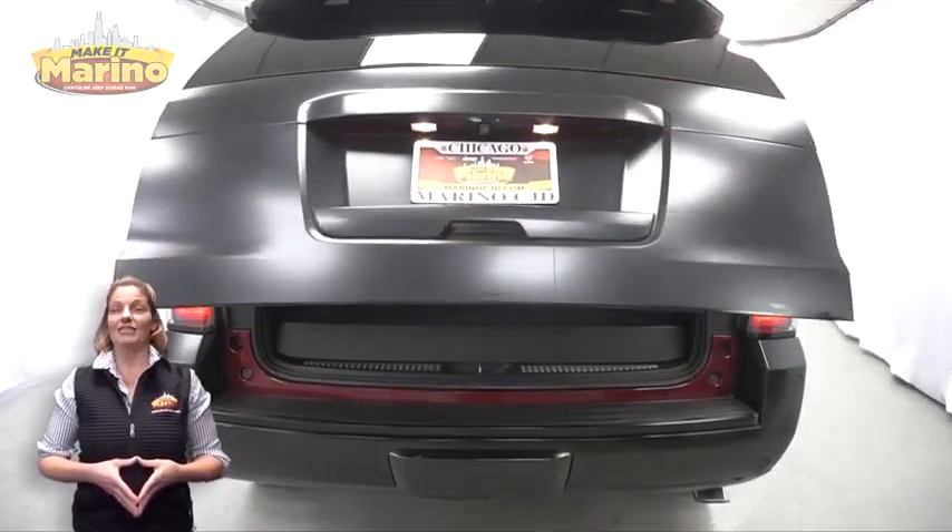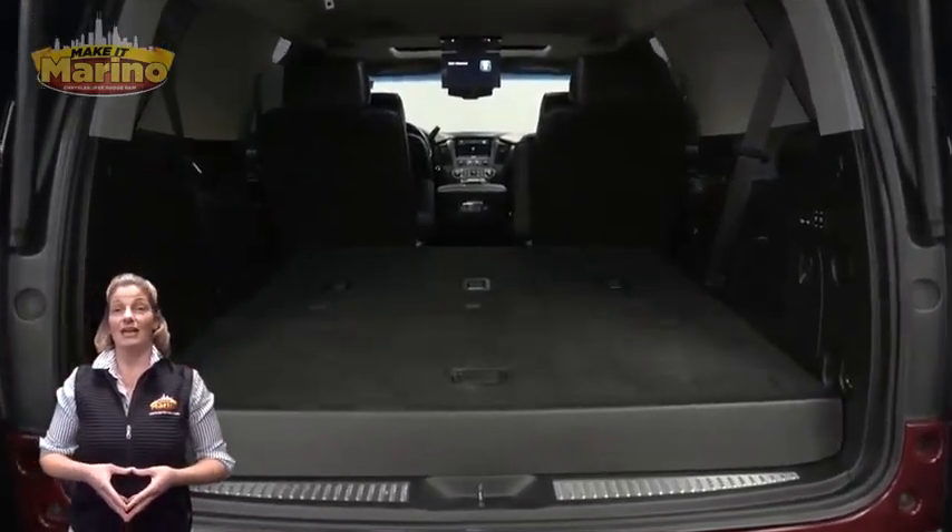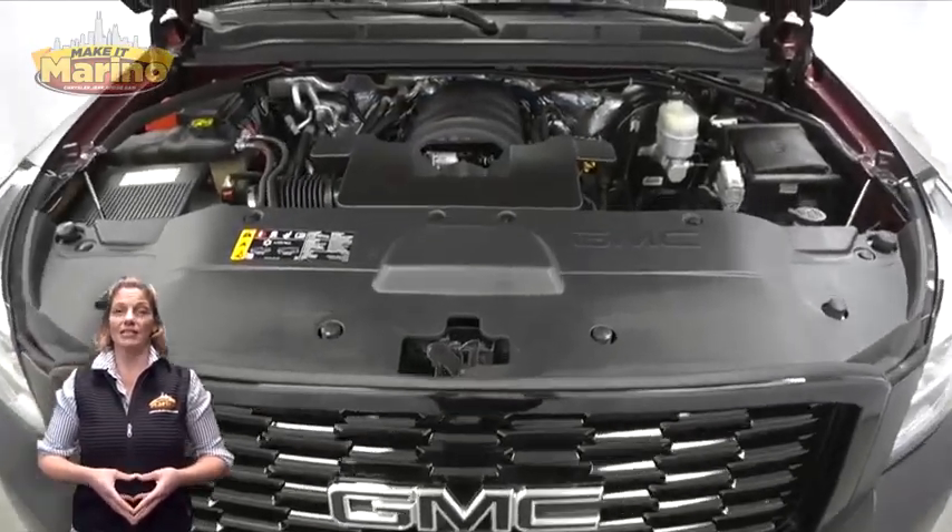For additional details, visit us at MarinoCJD.com, stock number KS1000A.